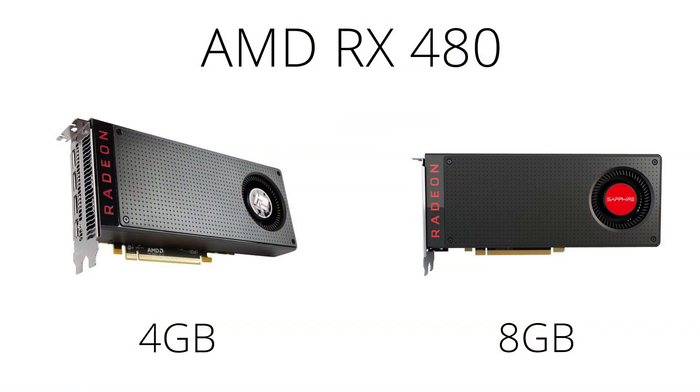Modern graphics cards come with between 2 and 12 gigabytes of video RAM, or VRAM, built into the graphics card. AMD recently released the RX 480 with models having either 4 or 8 gigabytes of VRAM.